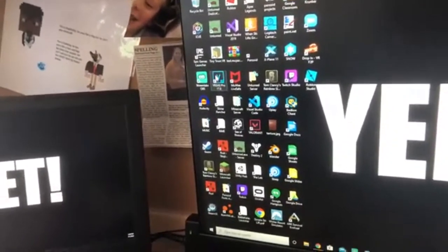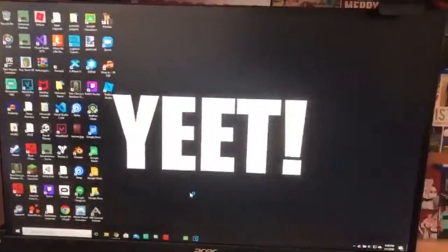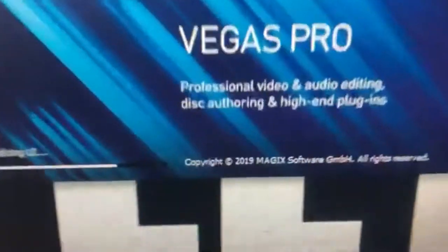Vegas Pro 17 — I can show you what I use with it. I usually use it to edit my videos. People still call it Sony Vegas, but it says copyright 2019, MAGIX Software GmbH.